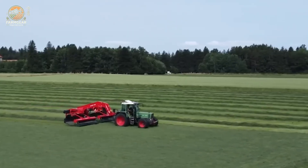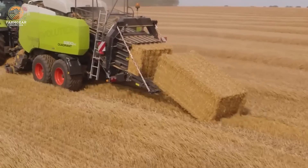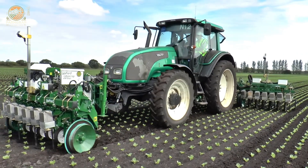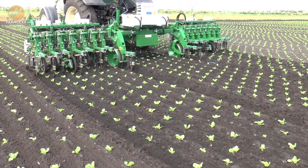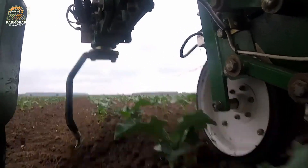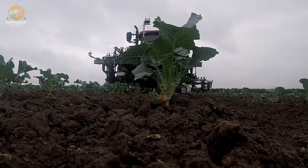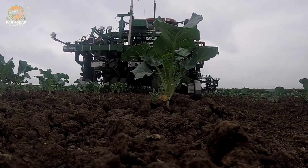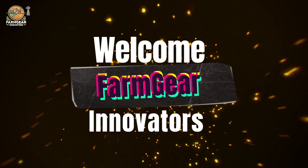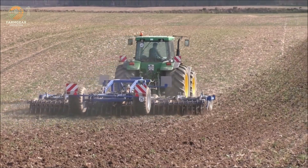Welcome back to Farm Gear Innovators, where innovation meets agriculture. Today we're diving into the latest breakthroughs in agricultural machinery that are redefining efficiency and productivity — from precision tools like the Garford electric inro weeder, which uses video analysis to target weeds with pinpoint accuracy, to the Damcon transplanters designed for effortless tree transplanting and root clearing.